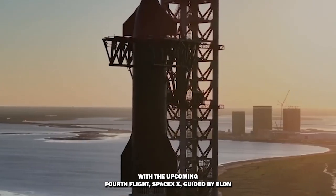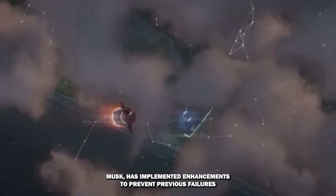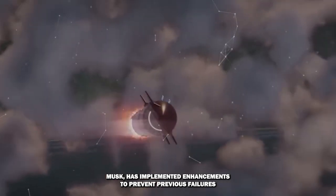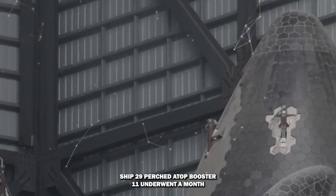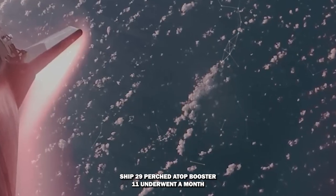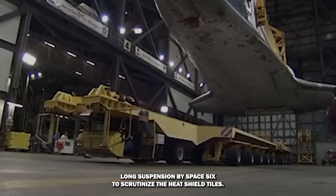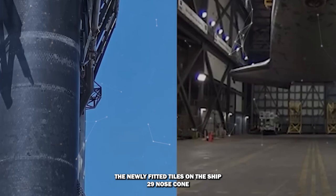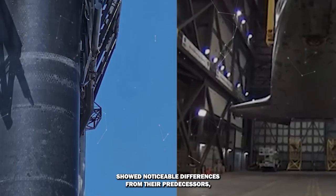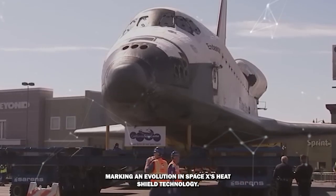With the upcoming fourth flight, SpaceX, guided by Elon Musk, has implemented enhancements to prevent previous failures, aiming for a successful mission. Previously, Ship 29, perched atop Booster 11, underwent a month-long suspension by SpaceX to scrutinize the heat shield tiles. The newly fitted tiles on Ship 29's nose cone showed noticeable differences from their predecessors, marking an evolution in SpaceX's heat shield technology.